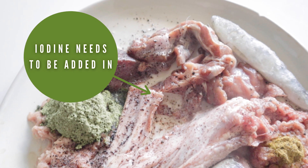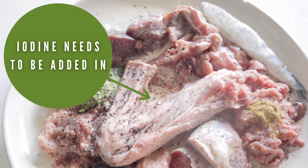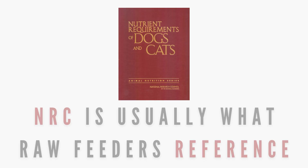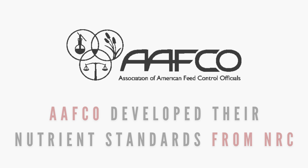When it comes to a homemade diet, iodine is a mineral that needs to be added into the meal as we can't always feed a whole prey animal. Raw feeders often use NRC guidelines to balance, as this was what AAFCO referenced when developing their own nutrient standards.